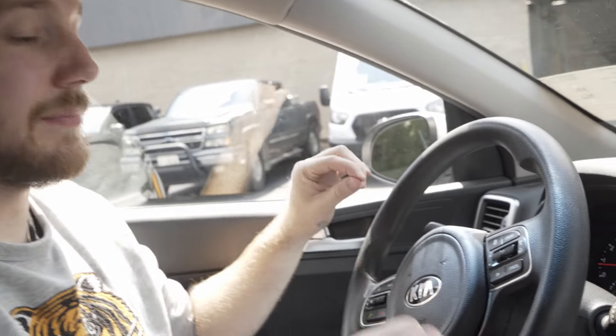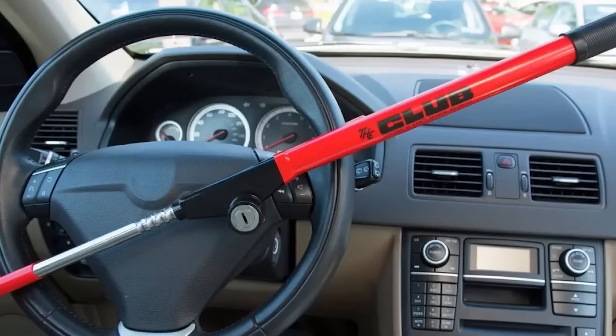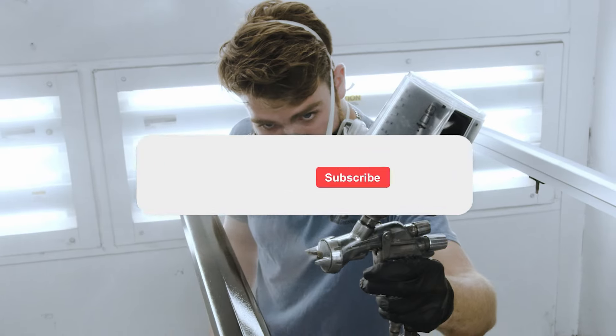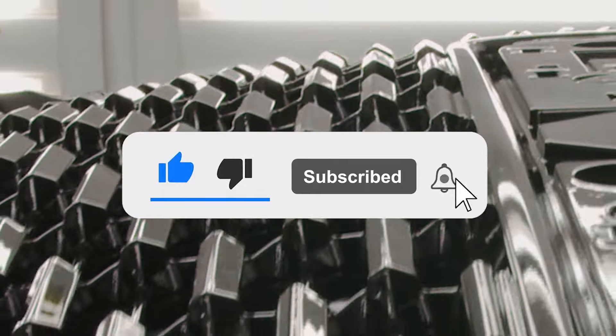Aside from the security system, you can also get one of those steering wheel locking bars, which serve as a visual deterrent as well as an added level of difficulty. We really hope this video helps you protect your Kias and Hyundais. At VIP, we're all about customizing and protecting your car, so if you want to see more automotive content like this, like and subscribe and feel free to reach out.